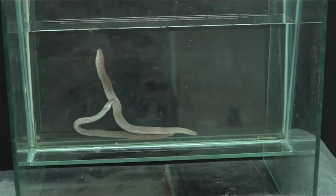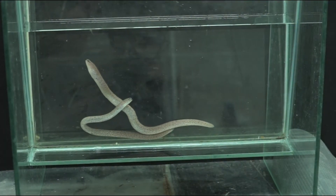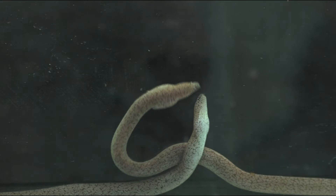We've never seen anything like this before. Meet eel Patrick Harris and eel Degrassi-Tyson. It's a Europterygius microstoma. The common name for these is the Tidepool snake moray eel.